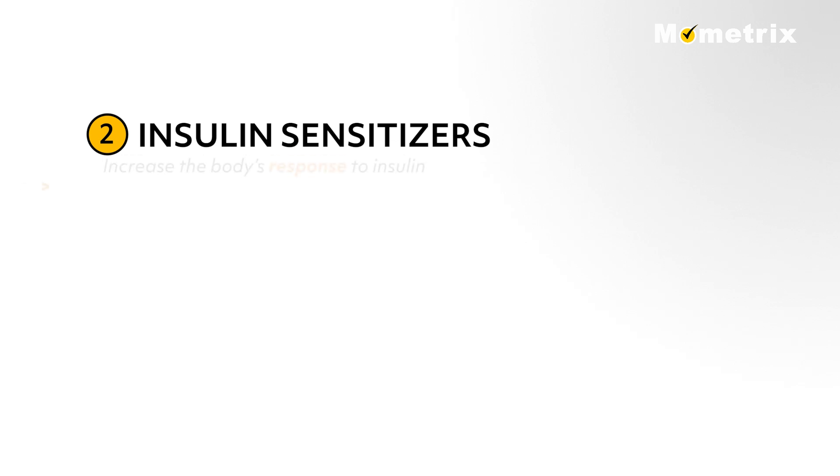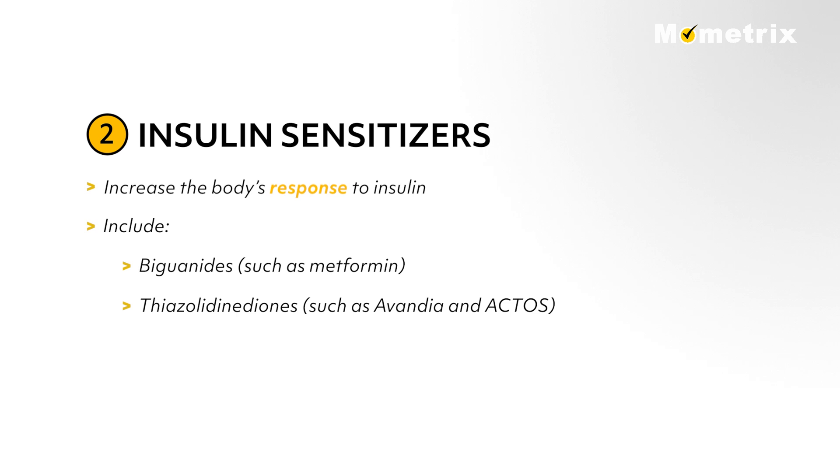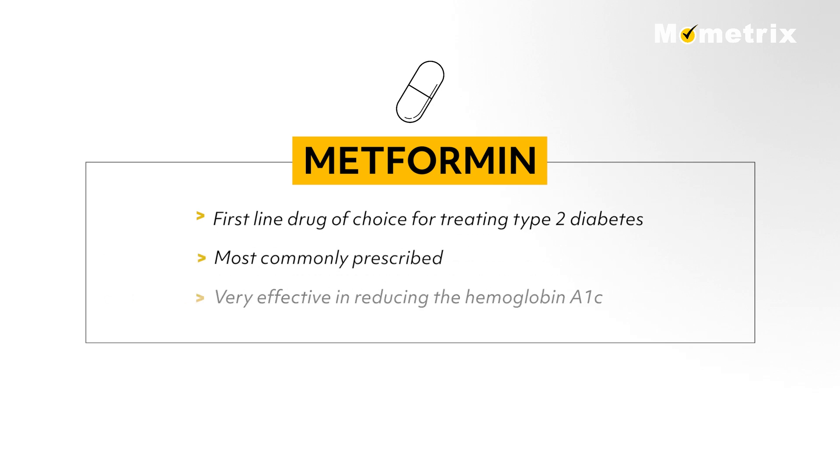Second, insulin sensitizers do not affect the release of insulin but increase the body's response to insulin. They include biguanides such as metformin, and thiazolidinediones such as Avandia and Actos. Metformin is the first-line drug of choice for treating type 2 diabetes, is most commonly prescribed, and is very effective in reducing the hemoglobin A1c.